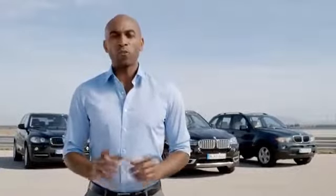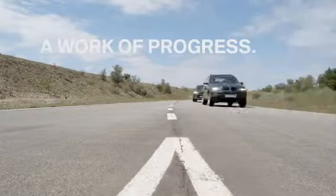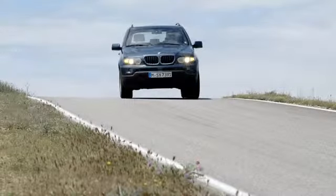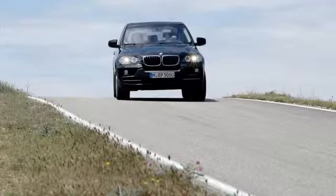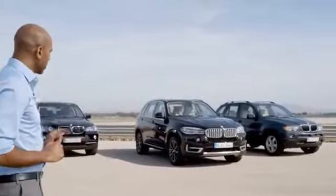In 1999, BMW unveiled the first generation of a new all-wheel drive five-door vehicle that kicked off an unprecedented success story. We're talking about the BMW X5. Today we have a chance to check out all three generations at a glance, so that you can actually see BMW's work of progress. This is the first generation, which founded an entirely new car segment — the Sports Activity Vehicle. This is the second generation, the current BMW X5 model launched in 2006. And this is the all-new BMW X5.